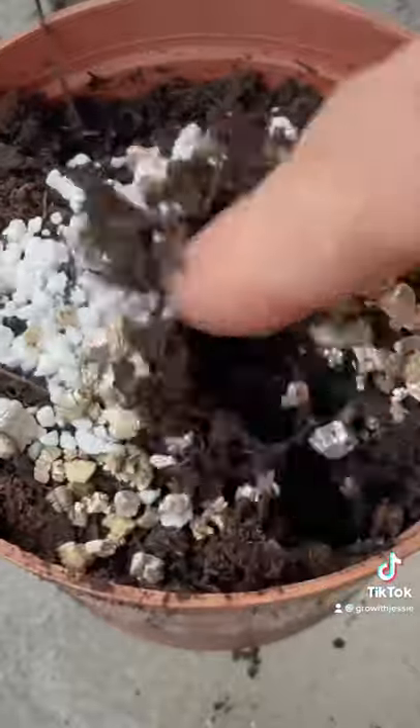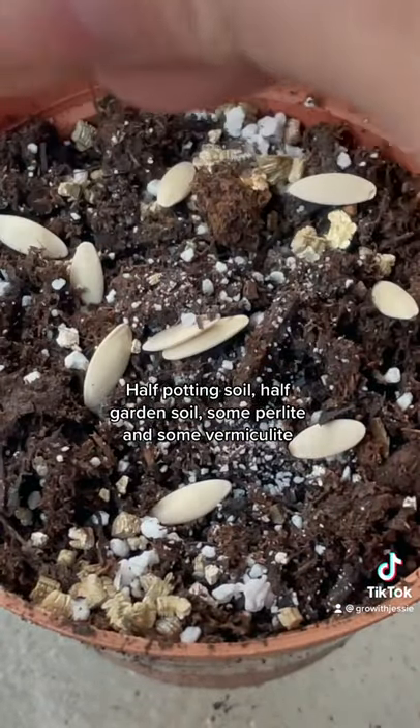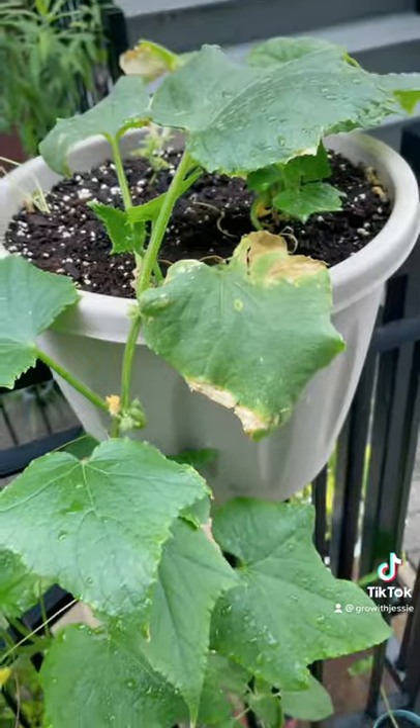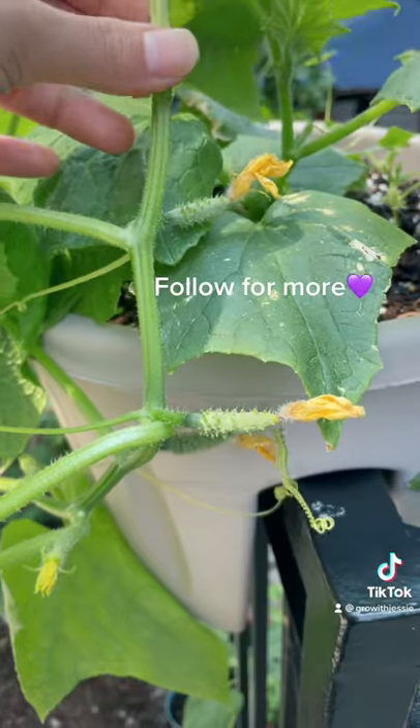I added them to my mixture of half garden soil, half potting soil, some perlite, and some vermiculite. We waited for growth, and now our cucumbers are here — they're so cute. And I'm telling you, it's the kelp that helped these grow.